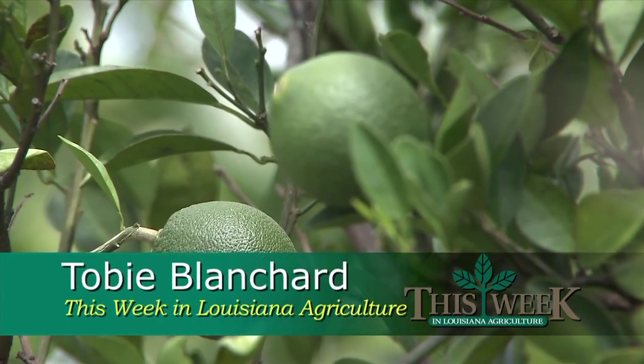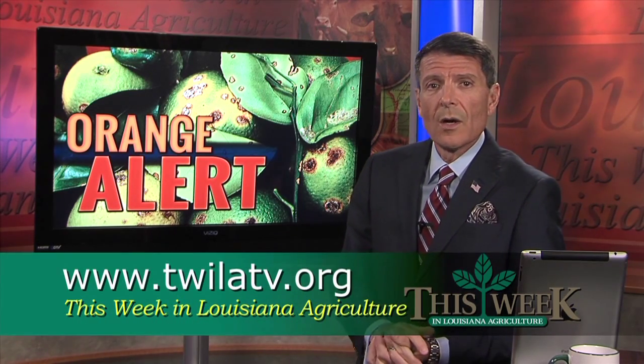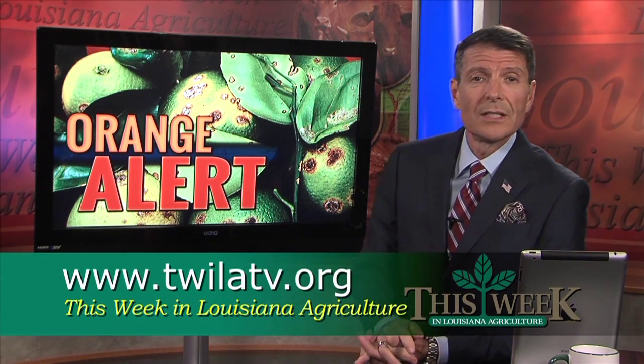For This Week in Louisiana Agriculture, this is Toby Blanchard with the LSU AgCenter. Citrus canker has not been seen in Louisiana since the 1940s. If you would like more information about the disease, you can visit our website at twilattv.org or the LSU AgCenter office in your parish.